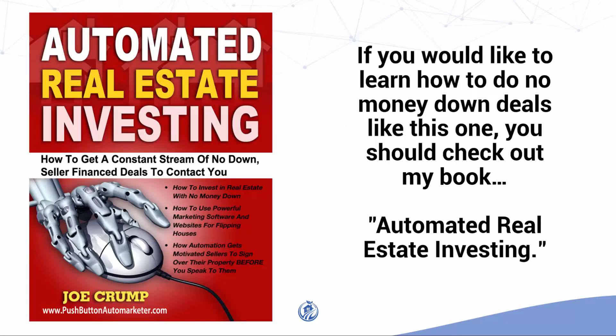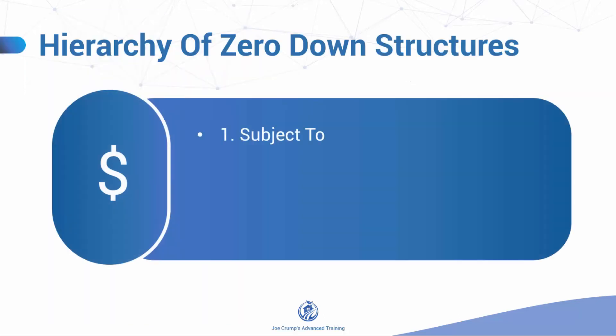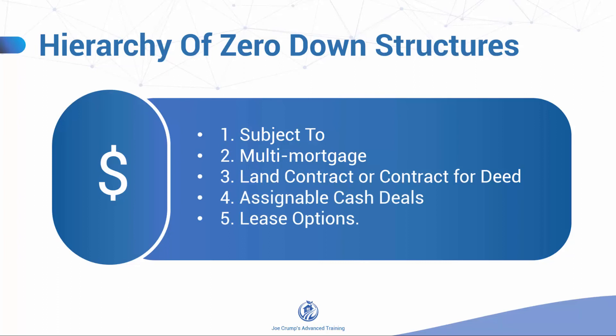If you'd like to learn how to do no money down deals like this one, you should check out my book, Automated Real Estate Investing. You'll learn all 5 no money down financing structures — the only financing structures you will ever need. They are: Subject To, Multi-Mortgage, Land Contract or Contract for Deed, Assignable Cash Deals, and Lease Options. I'll walk you through each one and give you example deals so you understand when to use each structure. Once you have these tools, you'll be able to make zero down offers that sellers can accept on any property — no exceptions.